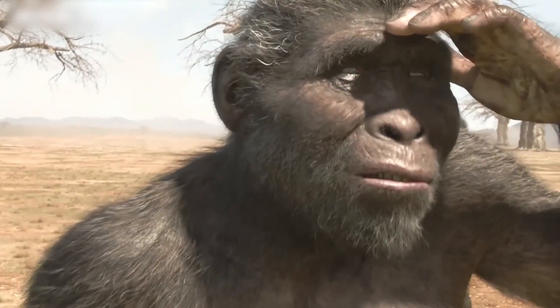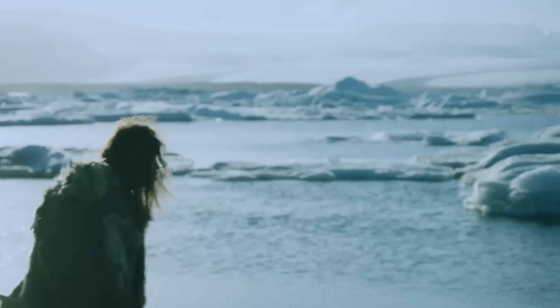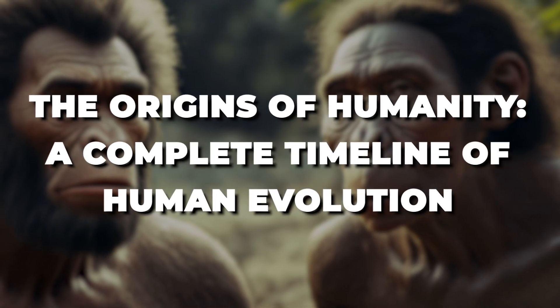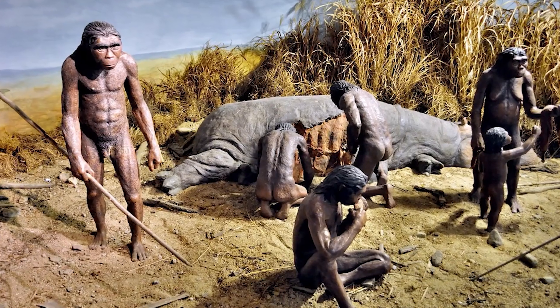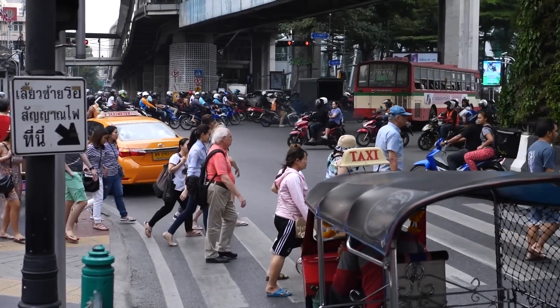Have you ever wondered about our origins as a species? Where did we come from, and how did we evolve to become the modern humans we are today? Join me as we embark on a fascinating journey through the ages, exploring the complete timeline of human evolution. Get ready to unravel the mysteries of our past, gain a deeper understanding of our place in the natural world, and appreciate the remarkable journey that has led us to where we are today.